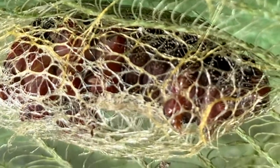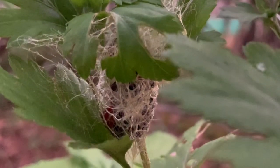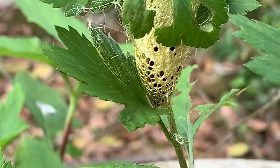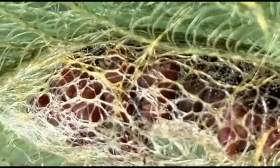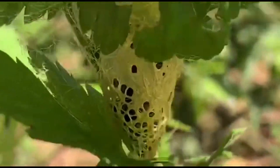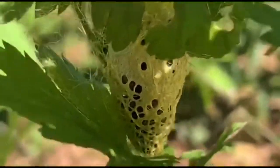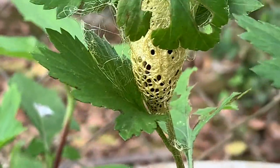Can you guess whether the hairy caterpillar will transform into a butterfly or moth? Yes, mostly the hairy caterpillar transforms into a moth. The caterpillar started spinning a silky thread around its body — it took two hours to make this cocoon. This cocoon has many holes in it, so it's confirmed it's going to be a moth, as a butterfly's cocoon is a closed one.